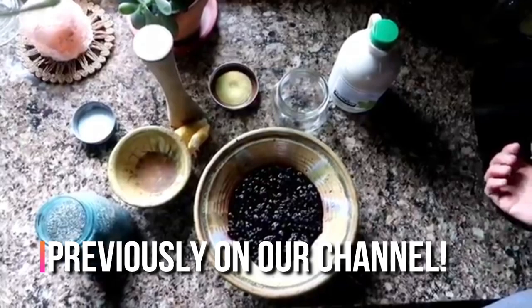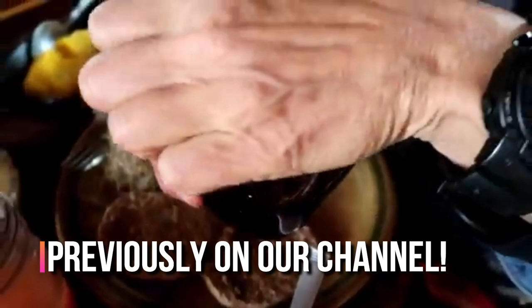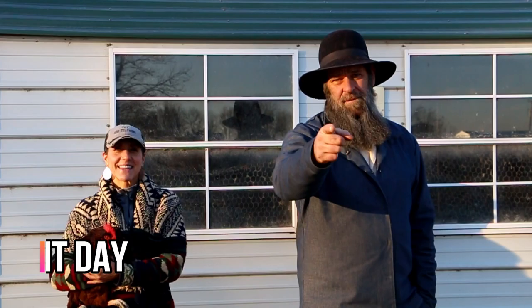Some frozen blueberries - if you don't grow your own berries you can utilize any kind of berry: strawberries, blackberries, blueberries, raspberries. I would highly suggest frozen berries because it tastes the best. It's sweet, it hasn't been processed, it hasn't been heated up, and it has all its nutritional value. You can do it with no sugar, some maple syrup, a little honey - it's amazing.